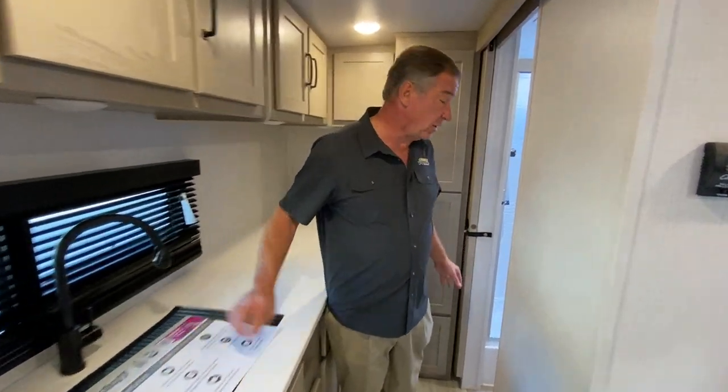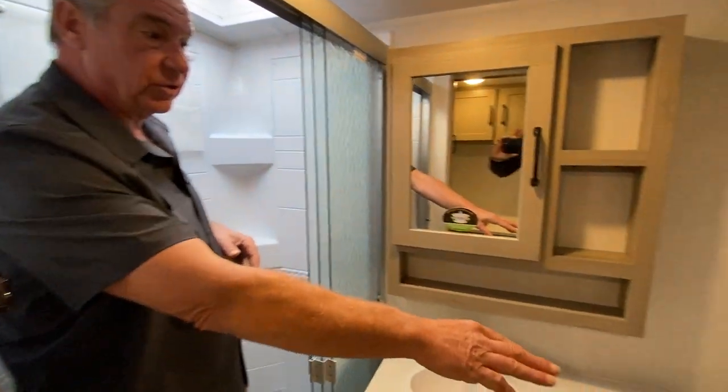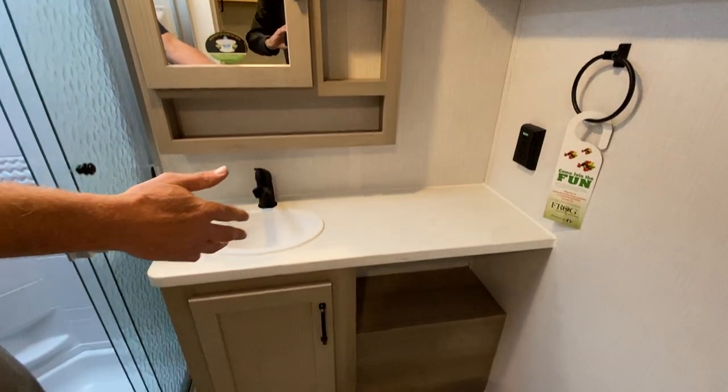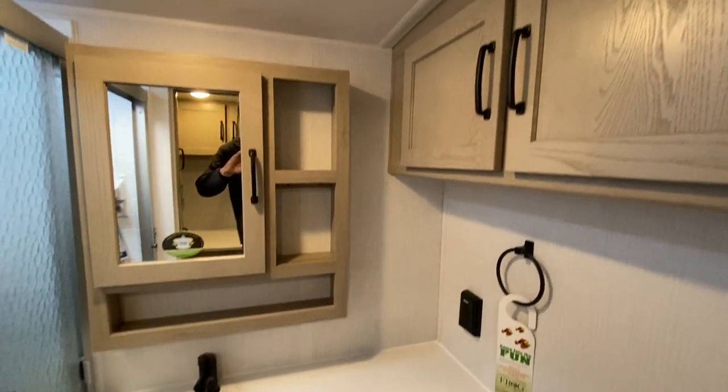Across the back, we have a large bathroom. I'm stepping into the shower so you have an idea — super wide shower. I'm six-foot-one and I've got at least eight inches above my head. Nice frosted glass door. Plenty of counter space back here in the bath area, a plethora of storage, and we have the Foot Flush China toilet as well.